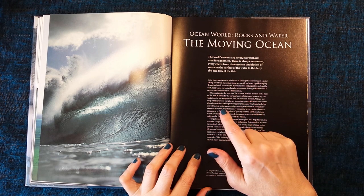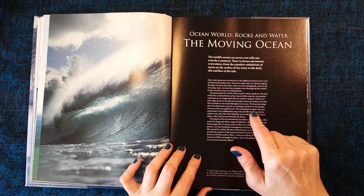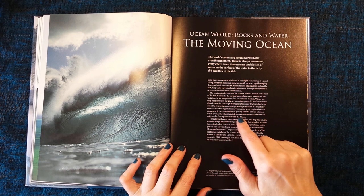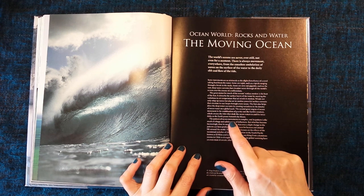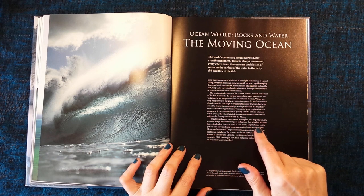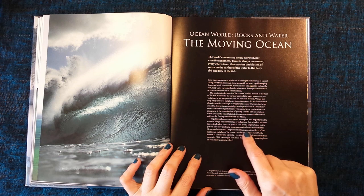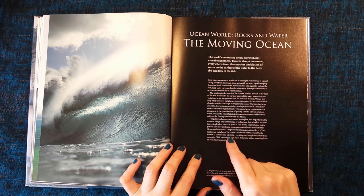The sun also helps drive the deep water currents by creating variations in the density of ocean water on a global scale. The second great engine of ocean movement is the combination of gravity and the earth's rotation, which creates the tides that slosh the ocean waters to and fro twice daily as the earth passes beneath the moon. The pattern of ocean movements is complex, and its pattern is the result of a huge and subtle range of influences. But what has become increasingly clear in recent years is that even a slight change to the pattern can have profound consequences for human and animal life around the world. The press often focuses on the effects of the occasional switches of the ocean's circulation in the South Pacific known as El Niño and La Niña, creating anything from calamitous storms in Chile to drought in Africa.